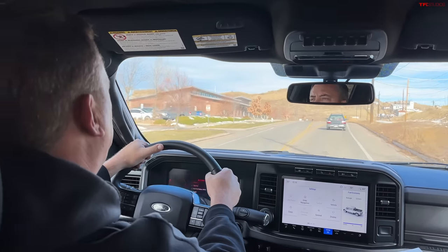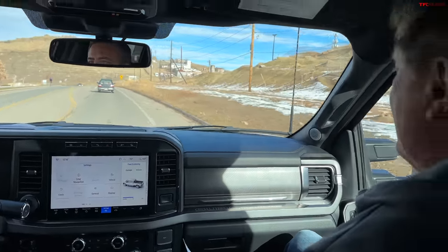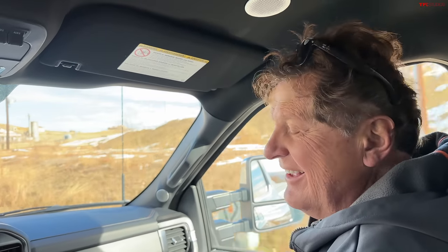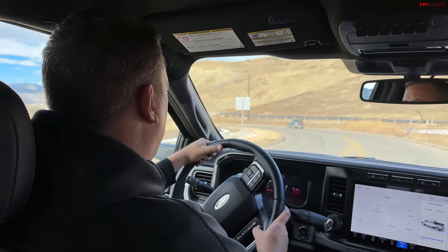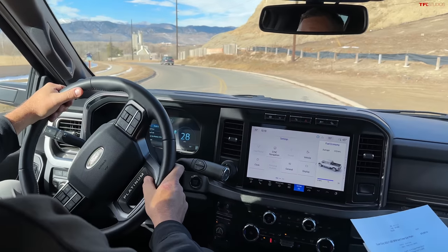Ford Pro Upfit is also on this truck at $400. I have a feeling that's one of those options dealers will put on there — like the snowplow package most people will never use, but it gives dealers more profit. Tonneau cover we know is $2,200. Spray-in bed liner is $595.